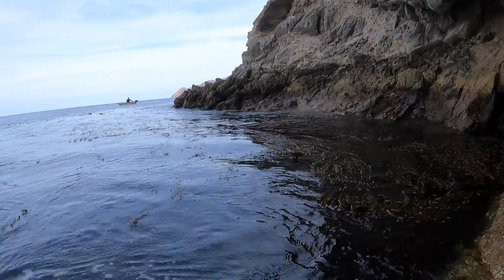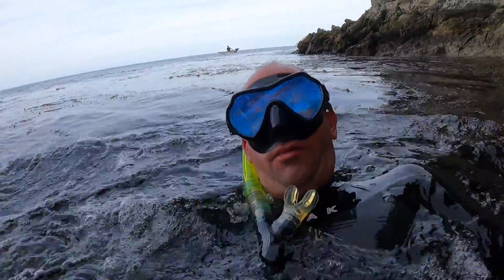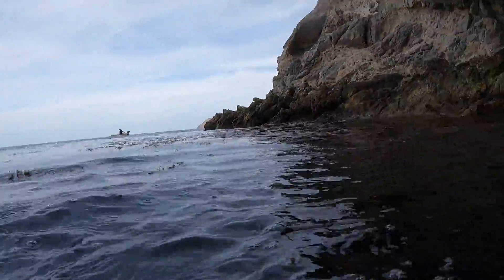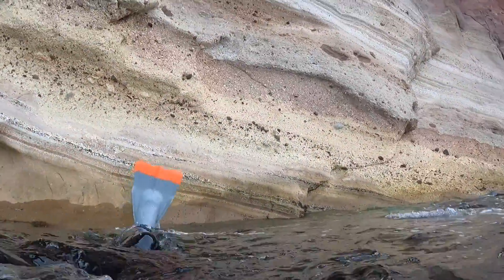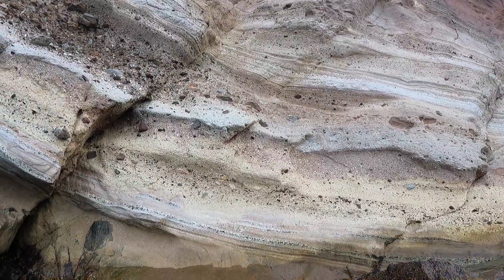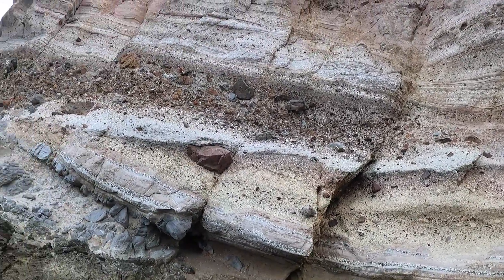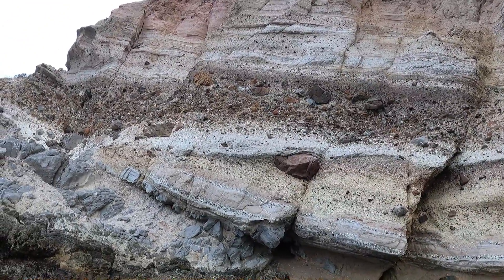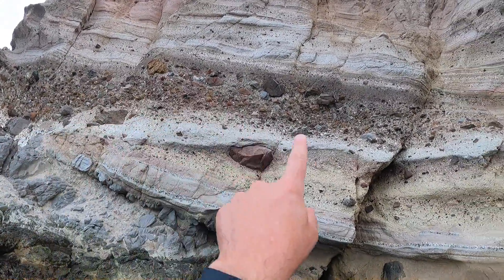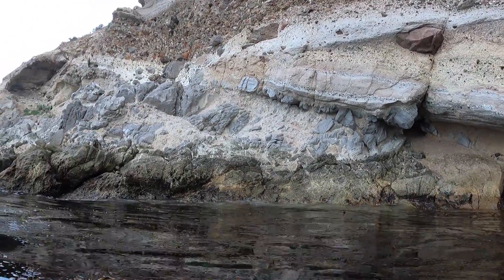Making our way back out. This has been incredible. I can't believe that we have this type of thing right here in Southern California, on this island just off Southern California. Look at this cataclastic breccia — look at how violent that layer was. Holy smokes.